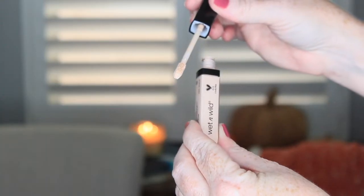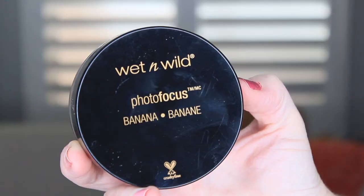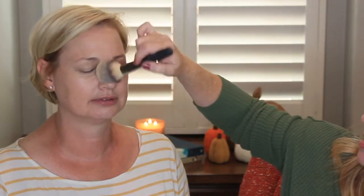Next up we have the Wet n Wild Photo Focus Concealer. Wendy uses the color Light Ivory. We're brightened, we're concealed. Next up we have the Wet n Wild Photo Focus Banana Powder. Wendy loves a banana powder. My powder strategy is to set down the center of the face and then use whatever is left on the brush on the rest of the face so that things don't get too powdery. Look at that — I look alive! I was looking really corpsey earlier. Fresh face, clean palette, now the fun stuff.